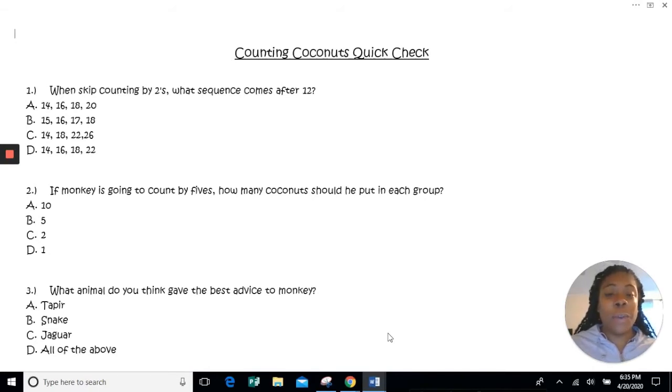And that's a quick check! In order to complete this task you will need a pencil and a sheet of paper to answer the questions. Number one: when skip counting by twos, what sequence comes after 12? A) 14, 16, 18, 20  B) 15, 16, 17, 18  C) 14, 18, 22, 26  or D) 14, 16, 18, 22. Number two: if Monkey is going to count by fives, how many coconuts should he put in each group? Ten coconuts, five coconuts, two coconuts, or one coconut?